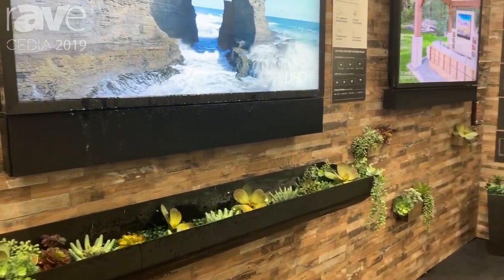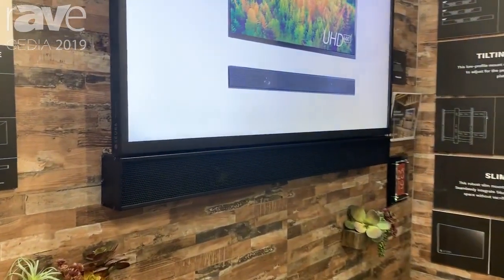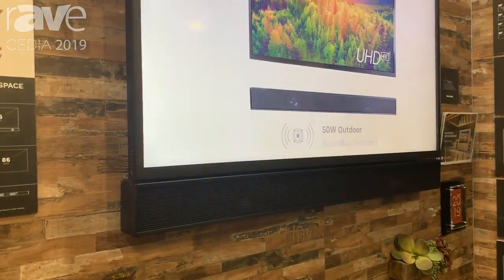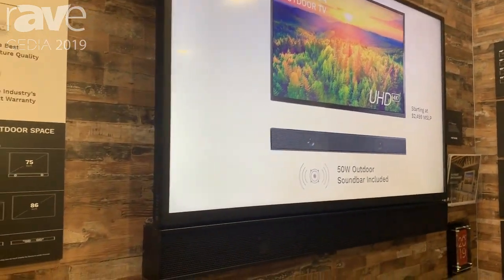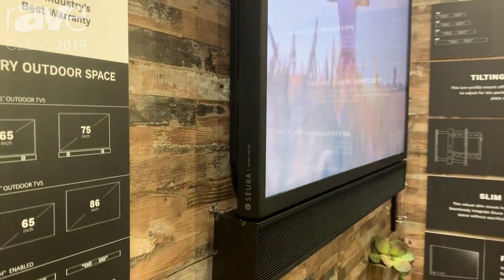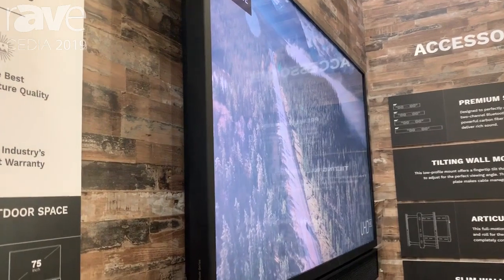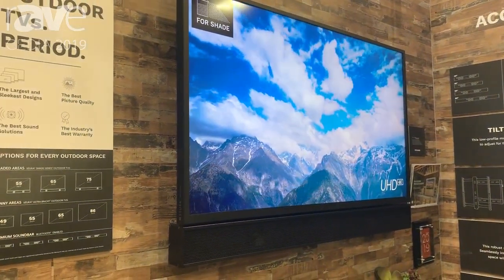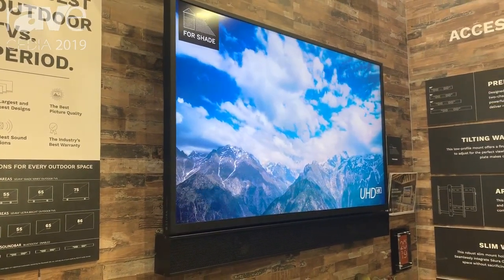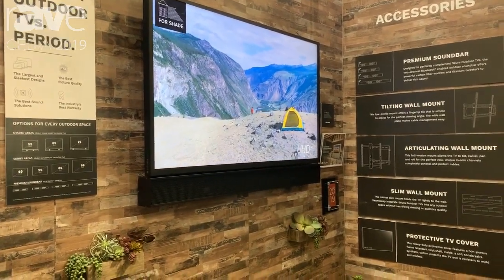For those shaded applications, we have a more affordable solution with our Shade Series outdoor TV. Instead of doing an indoor TV outside, at least we can do a dedicated outdoor TV, and within this class, this is the best-in-class product for this application. We have 55, 65, and 75 inch sizes. The 55 inch Shade Series outdoor TV is best in class picture, best in class sound with an included sound bar, and best in class warranty with a full two-year warranty at only $24.99 retail.